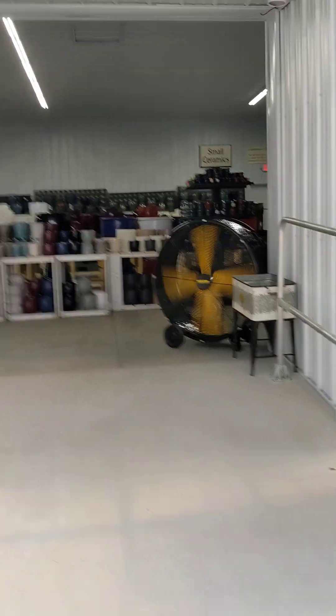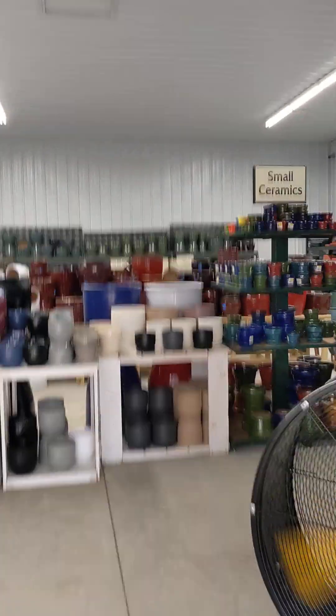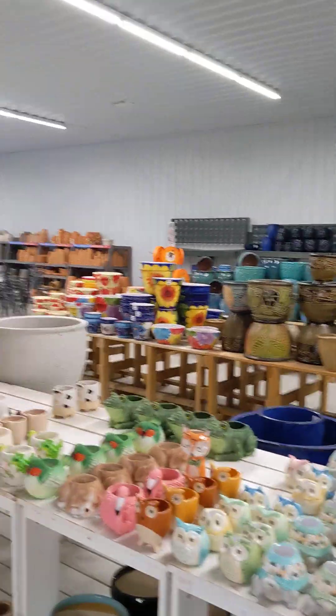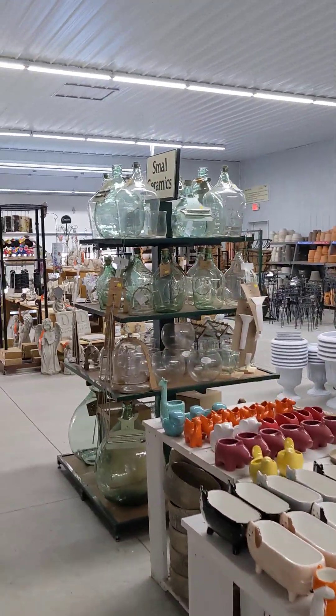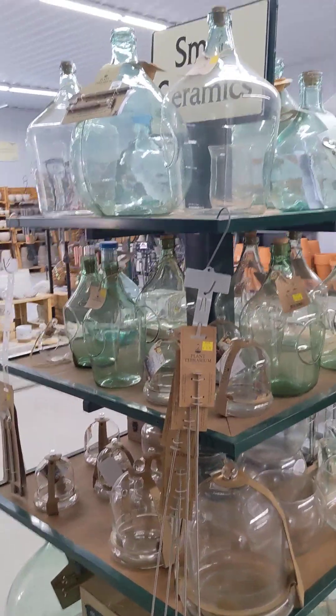This section is our pottery area, which has been added just a few years ago. It's got all of our ceramic pottery, plastic pottery, and clay pottery in here, along with some cool new terrarium plants and terrarium jars.